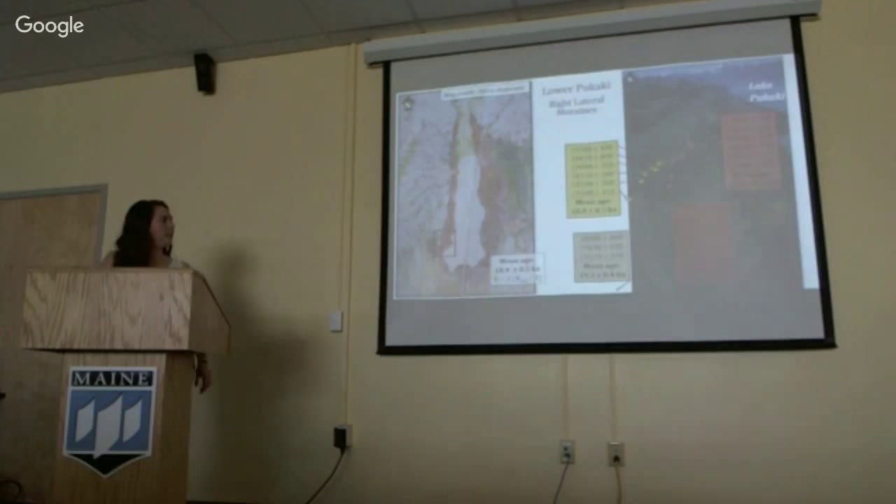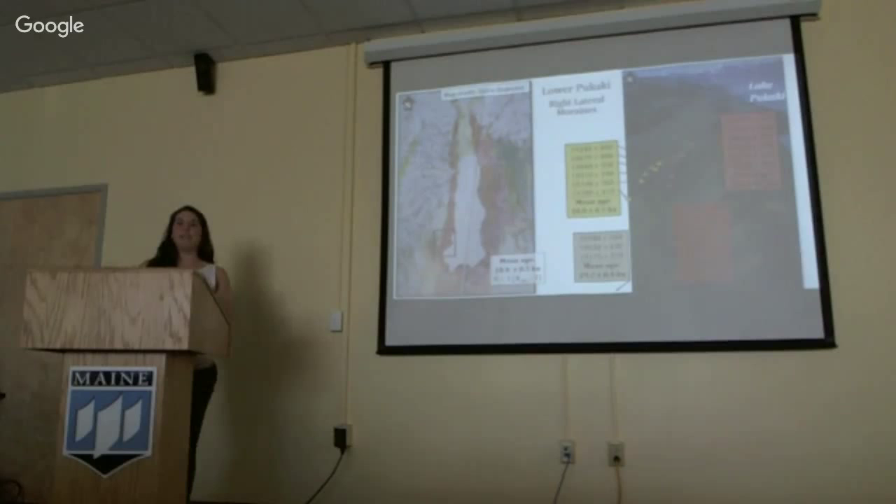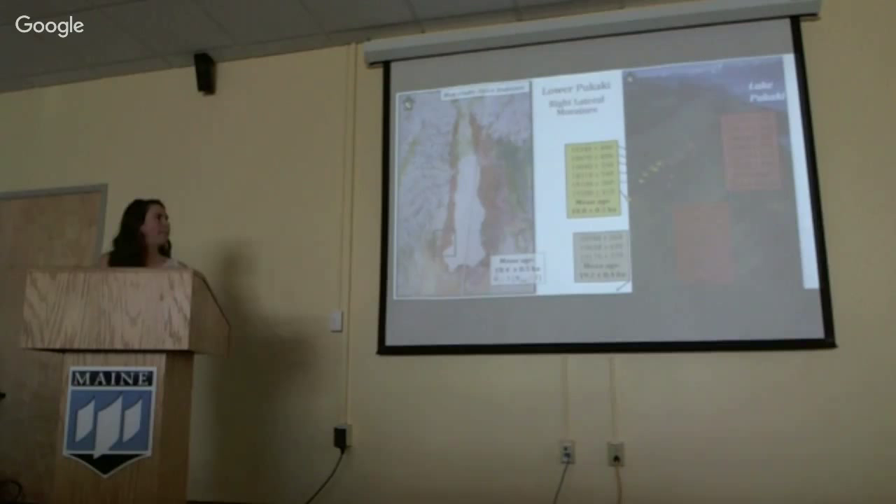The three samples from the terminal section produce a mean age of 18.4 thousand years ago. Four ridges within the right lateral complex of the last robust advance for the last glacial period produce mean ages of 18.8, 18.6, 19.0, and 19.2 thousand years ago. All age errors shown are one standard deviation.